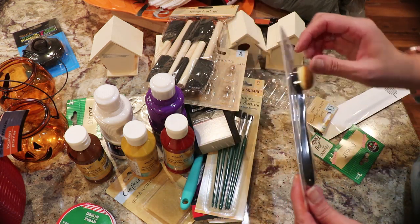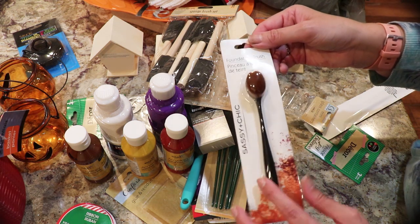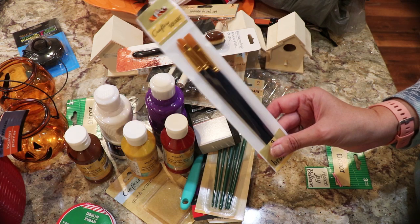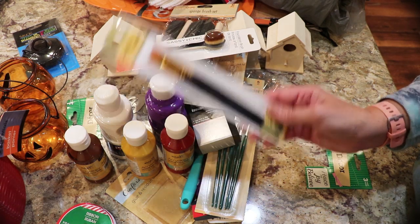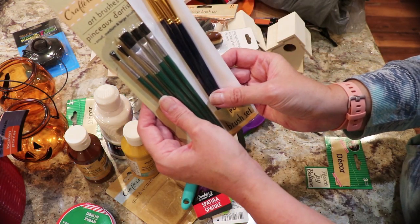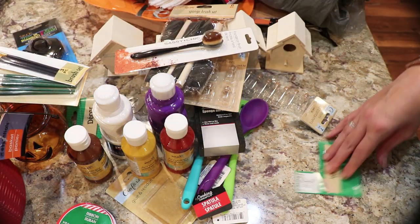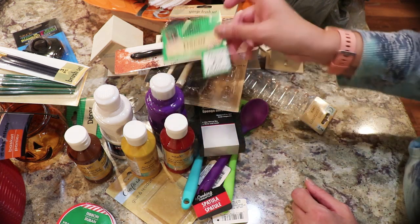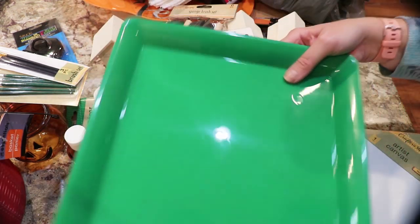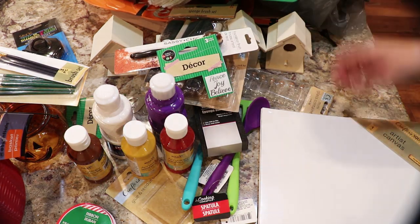They finally got these larger foundation brushes in, though they don't have a lot of them, so I picked that up. I also got a three-brush set — they looked a little different. They had a lot of paint brushes but with the holidays and crafts coming, you always use paint brushes. And here's another big plastic tray you can put under your craft project.